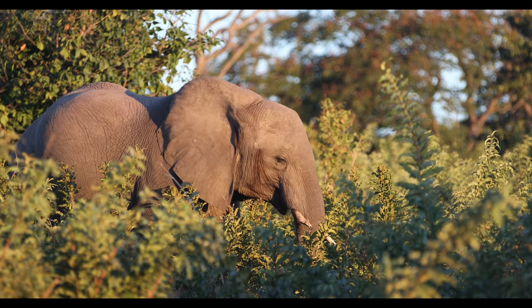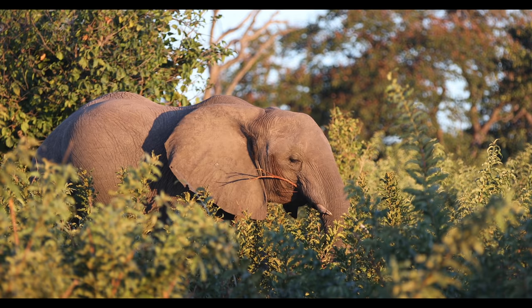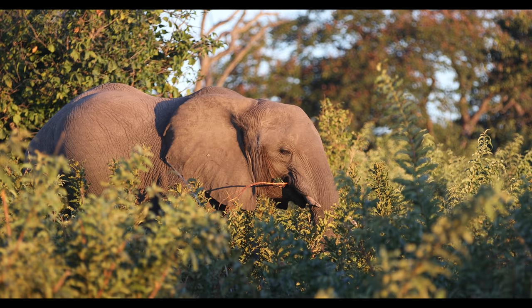The ears are also often used to communicate visually. Flapping ears can signify either aggression or joy. And finally, elephants' ears used in conjunction with the soles of their feet and their trunk aid in the ability to hear sounds over long distances.